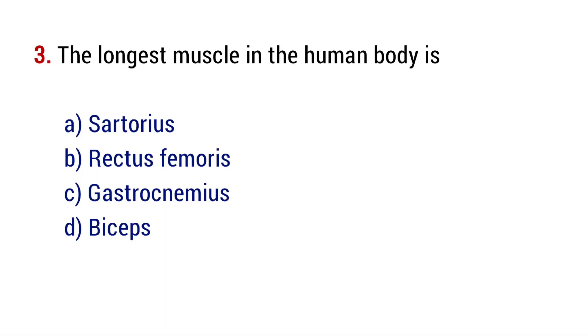Question number 3. The longest muscle in the human body is? The right answer is option A, sartorius.